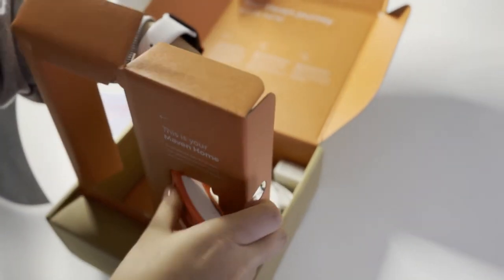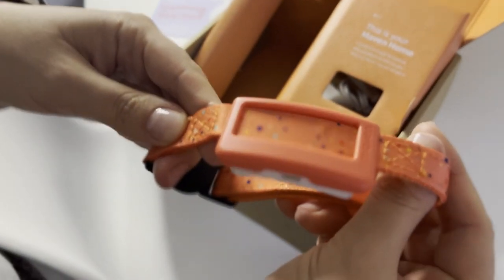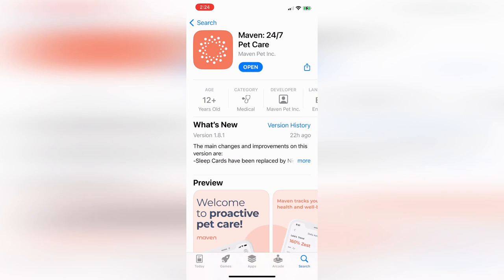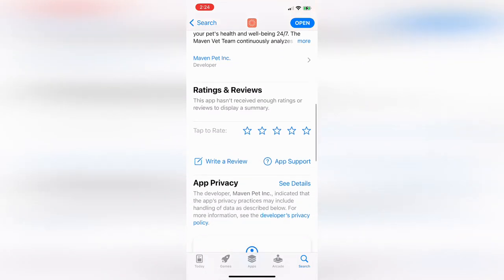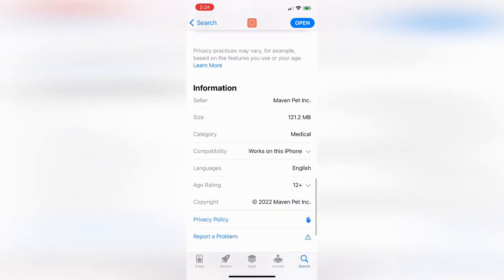Installing and setting up the collar was a no-brainer — you just need to follow the instructions in the included user manual. Scan the QR code or install it via the App Store and pair the collar to your device. You can pair it while the collar is on your pet's neck and adjust it accordingly. Sadly, the Maven Collar needs to be paired with an iOS device, as the application doesn't support any other operating system. Without an iOS device, you won't be able to use the device.